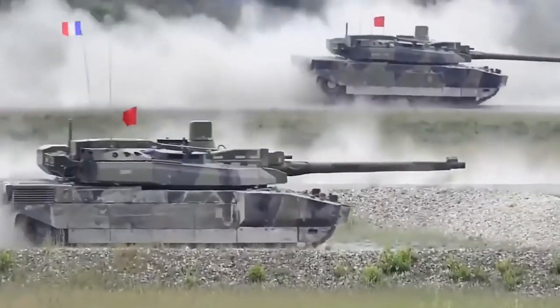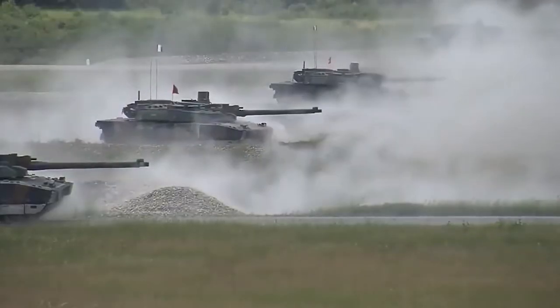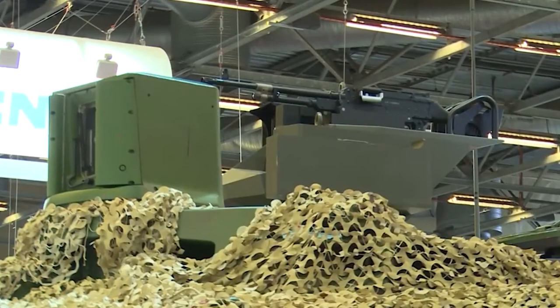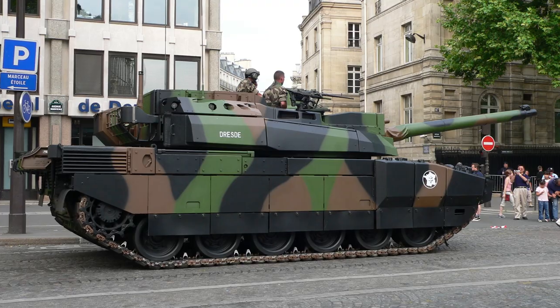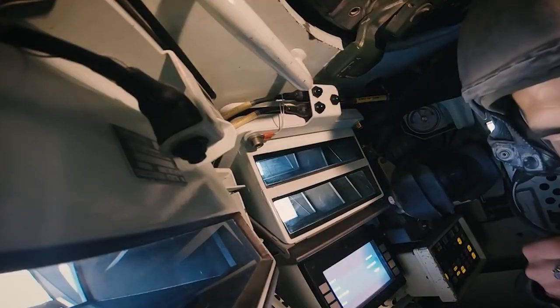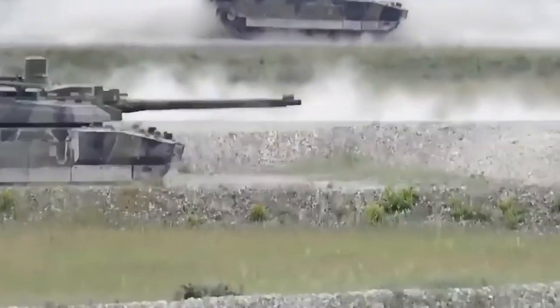According to military sources, the first two prototypes were planned to be completed in 2018, and the remaining 198 main battle tanks will be upgraded from 2020 through 2028. The upgraded Leclerc will have more firepower and protection. In addition, upgrading its protection through the development of specific armor kits will enable the Leclerc tank to better cope with the evolution of threat, especially improvised explosive devices.